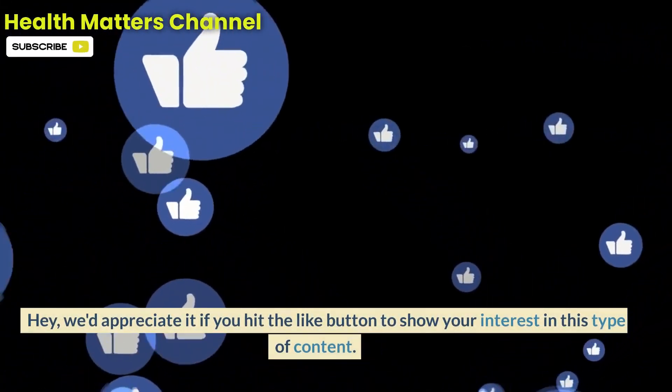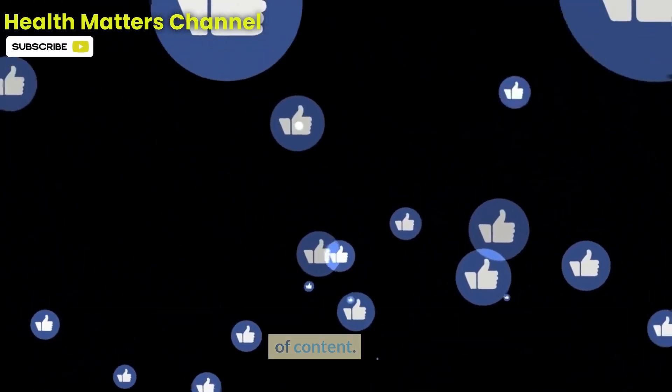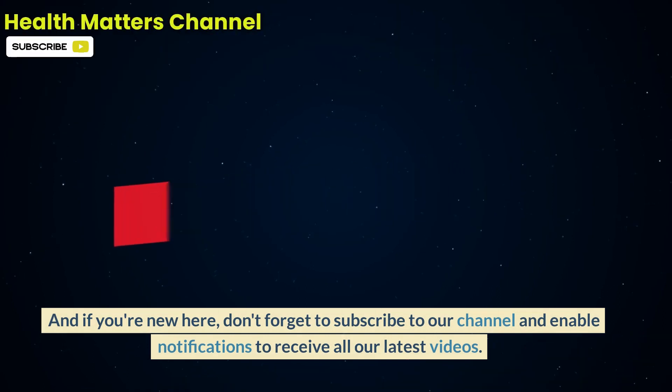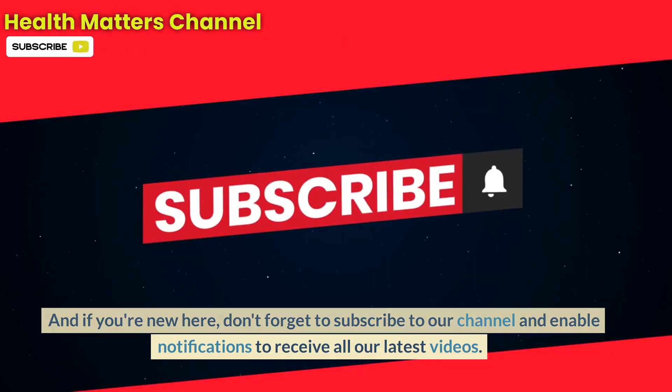We'd appreciate it if you hit the like button to show your interest in this type of content. And if you're new here, don't forget to subscribe to our channel and enable notifications to receive all our latest videos.